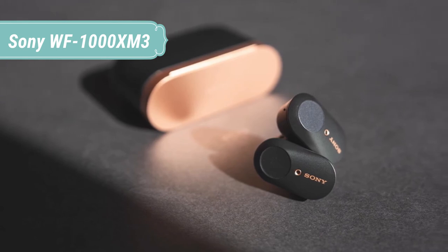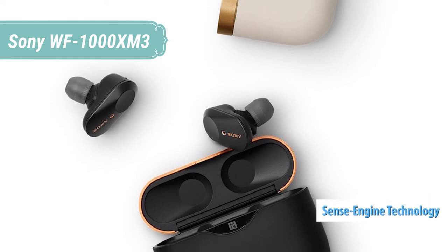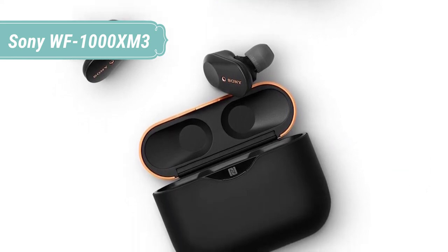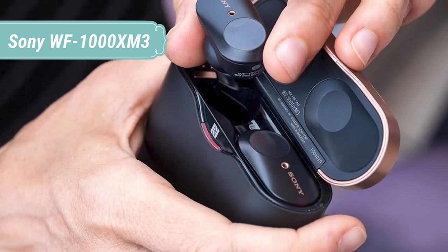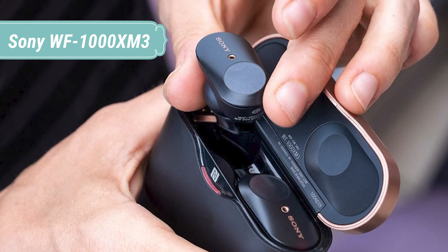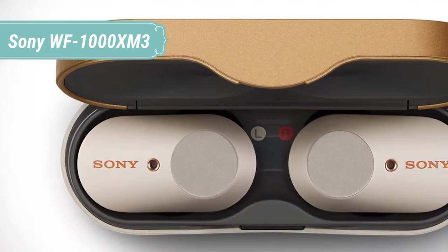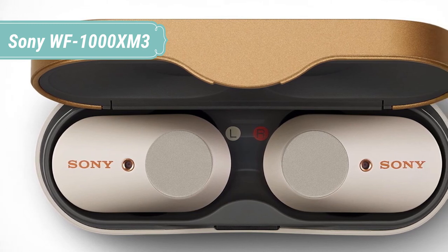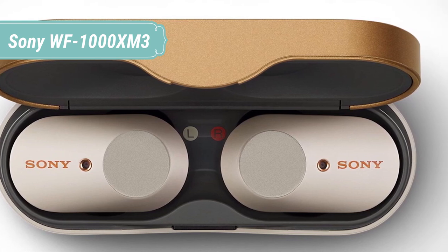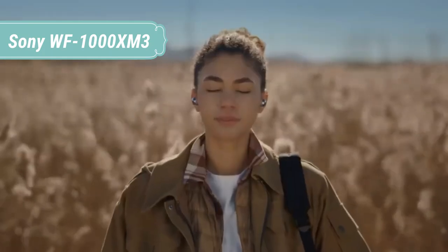Packed with advanced audio technology, the WF-1000XM3 not only delivers noise-free listening but also offers breathtaking sound quality. A tiny yet powerful 6mm driver unit delivers rich, clear, expansive sound. The HD noise cancelling processor QN1E combines digital noise cancelling, 24-bit audio signal processing, and a digital-to-analog converter with headphone amplifier — resulting in stunning sound with minimal distortion. The Digital Sound Enhancement Engine HX upscales compressed digital music files, bringing them closer to the quality of high-resolution audio.